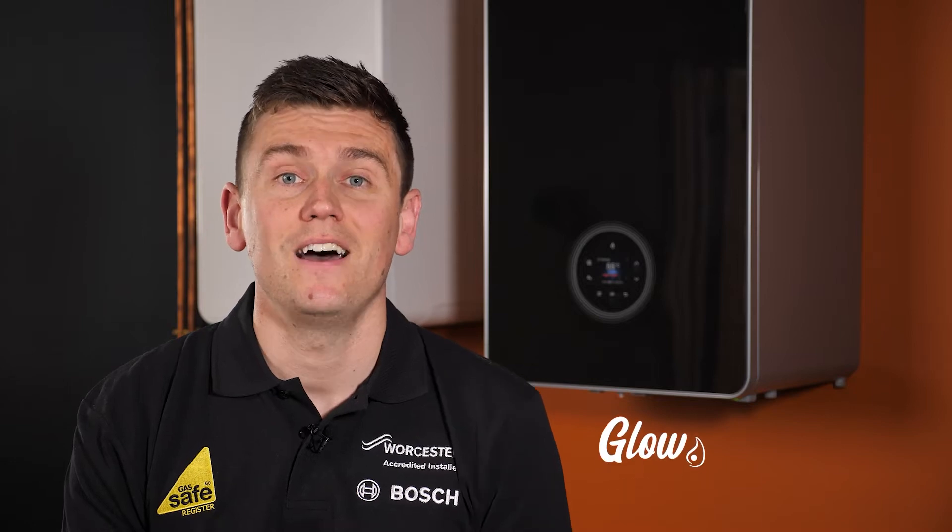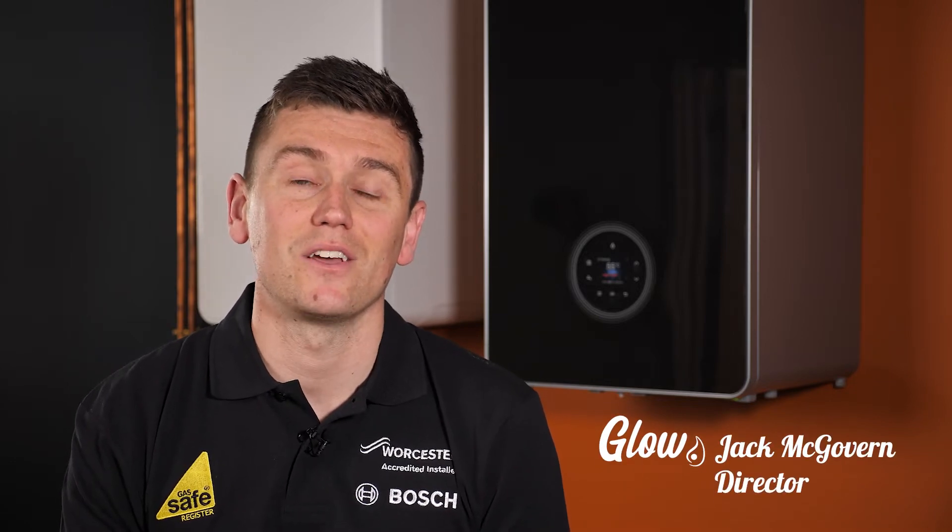So you've just moved into a new house and you might not be sure at this stage what type of boiler or system you have in your property. Hi, I'm Jack McGovern, MD at The Glow Group here in Lincolnshire. Now, if you don't know what type of system or boiler you do have, it could prove tricky when you're trying to diagnose a fault or an issue.